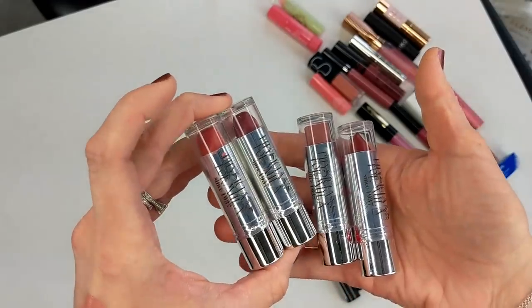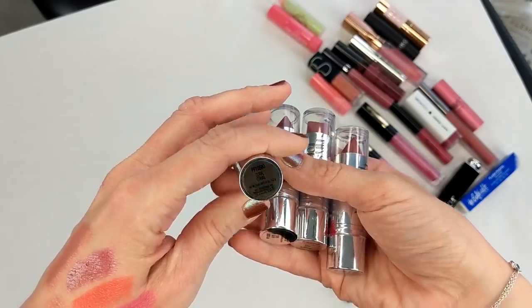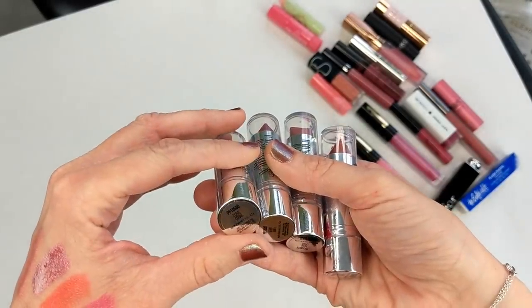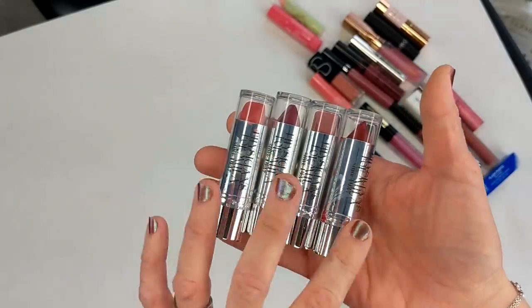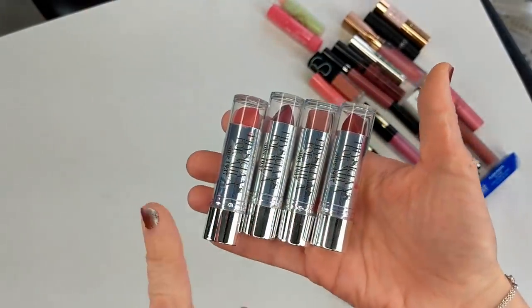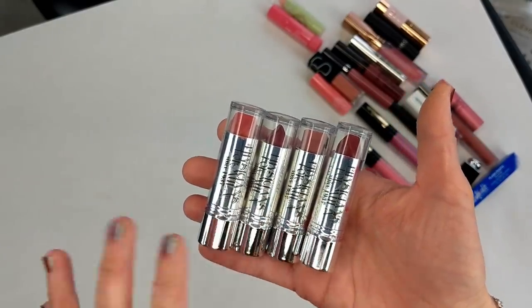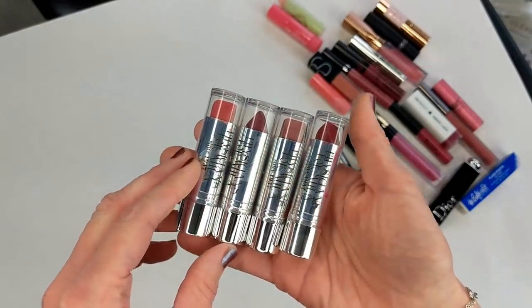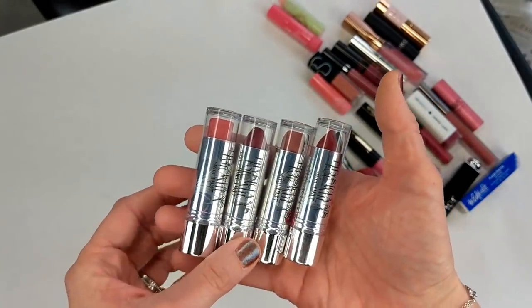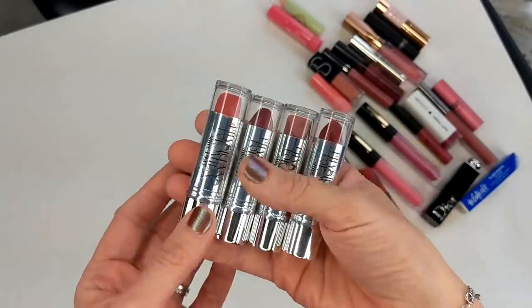Next are the Physicians Formula Lipsticks, and these actually aren't that old — I want to say they sent these to me last year. These were part of their 80th anniversary and came out with four colors that were supposed to be their original lipsticks from when the brand first started. I thought these were pretty nice; I just don't wear them very often and reach for other lipsticks a lot more. I'll probably get rid of these even though they're not super old.